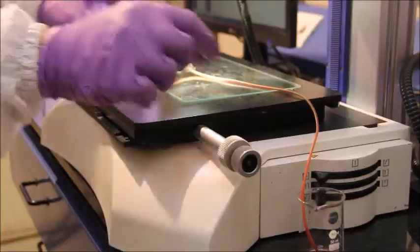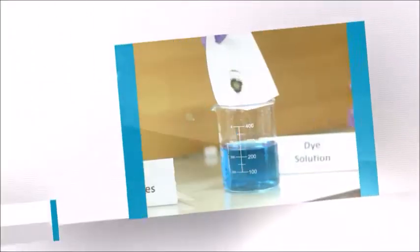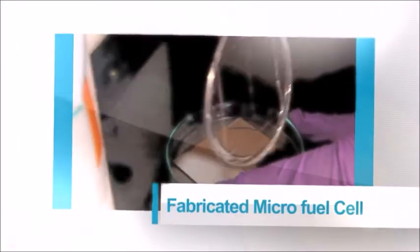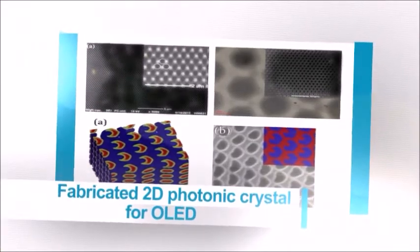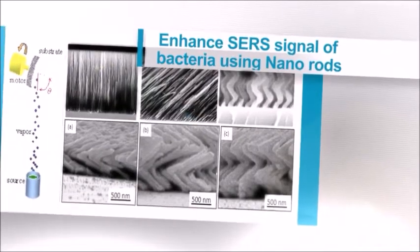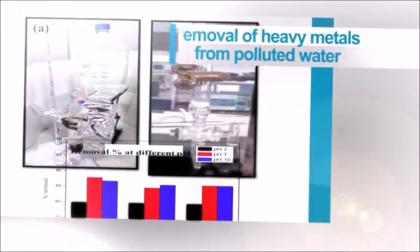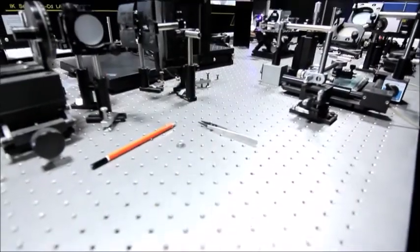Researchers at the NRF have developed nanostructures and processes for removal of organic dyes from polluted water, fabricated micro fuel cells, fabricated 2D photonic crystals for OLEDs, developed a method to enhance SERS signals of bacteria using nanorods, fabricated nanowire photodetectors, and developed nanomaterials for removal of heavy metals from polluted water.